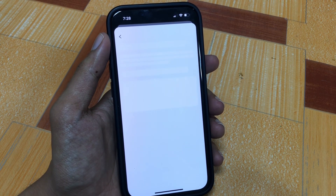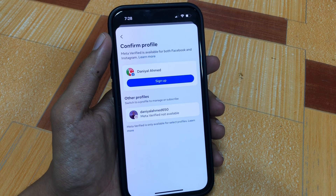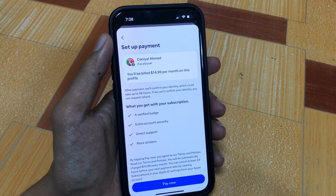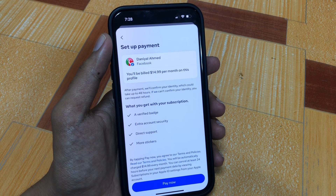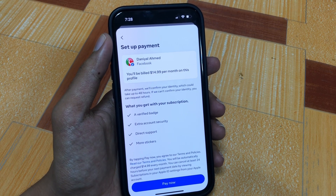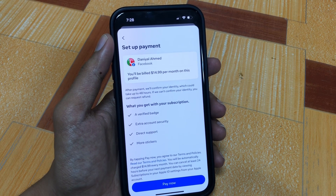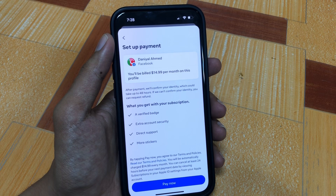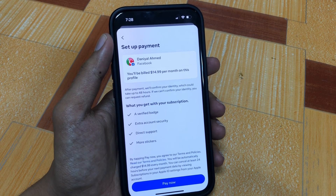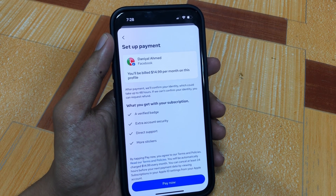Tap on Subscribe. I will show you how much it will be charged for the subscription. You will be billed $14.99 per month on this profile. After payment, they will confirm your identity, which could take up to 48 hours. If they can't confirm your identity, you can request a refund. What you get with your subscription: a verified badge, extra account security, direct support, and more features.